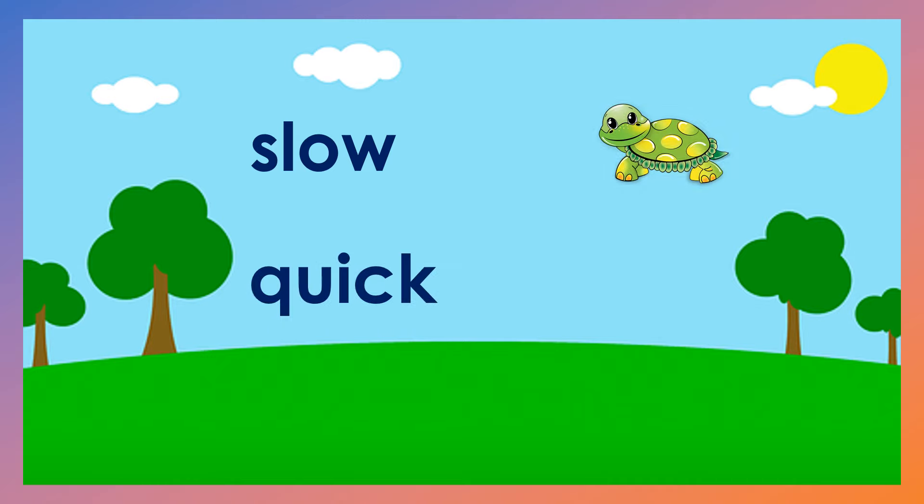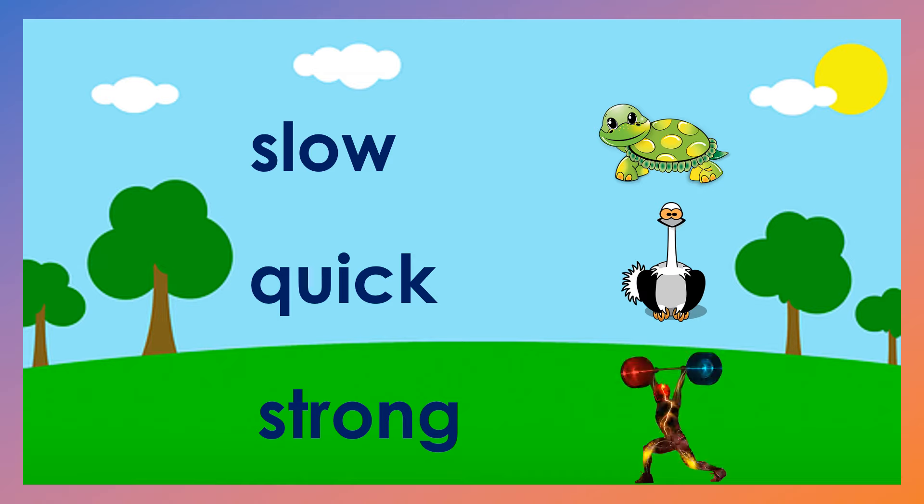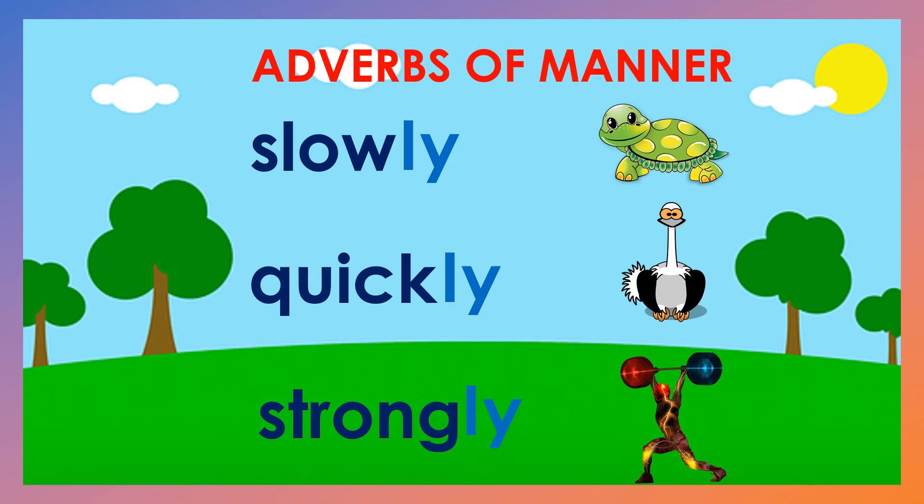Slow, quick, strong. Slow, quick, and strong are adjectives. But if we put LY at the end of a word — like slowly, quickly, strongly — they will be called Adverbs of Manner.